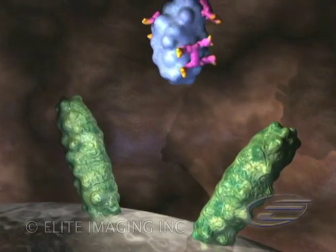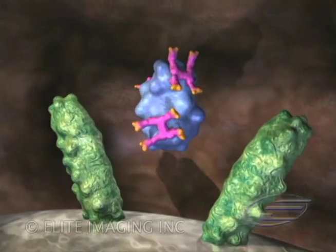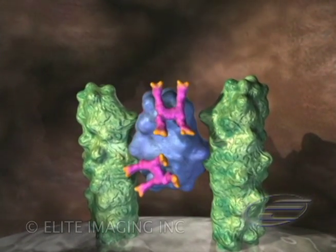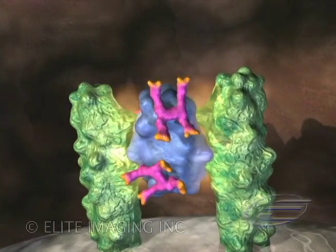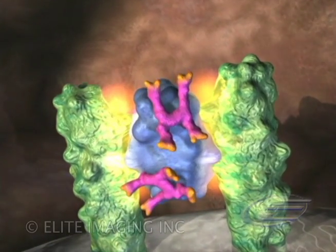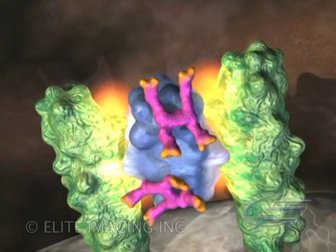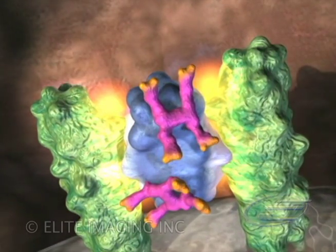Epoetin Alpha binds to the EPO receptor on erythroid cell membranes. Through the processes of signal transduction, Epoetin Alpha, bound to its receptor, stimulates the proliferation, differentiation, and survival of red blood cell precursors. The mean half-life of Epoetin Alpha is 8.5 hours.